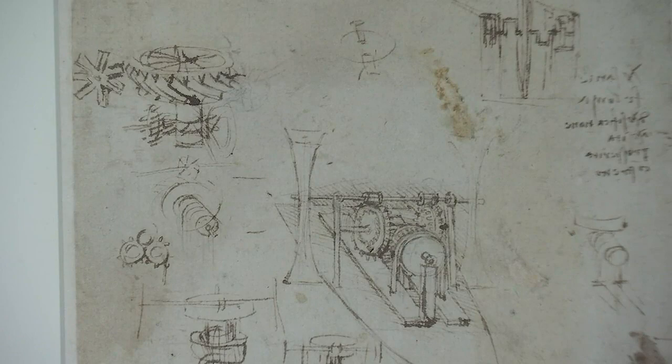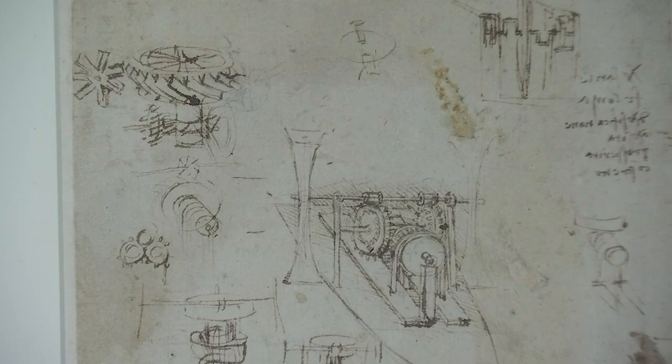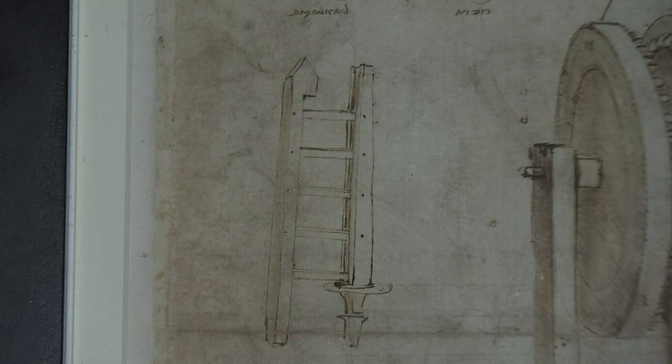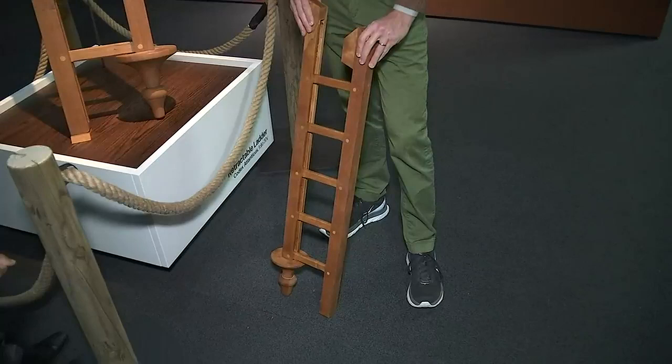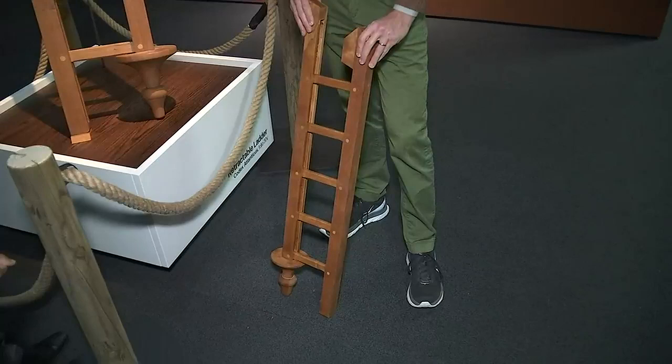This is the first time this exhibit has been shown in the Pacific Northwest. If you look in the left-hand corner of this drawing you'll see a ladder — they've actually taken that ladder and made it into reality. Leonardo was always thinking about the everyday man and how to make their lives easier. He thought about how to make it easier to get around a job site, so it folds right up and you can tuck it under your arm, over your shoulder, and off you go.